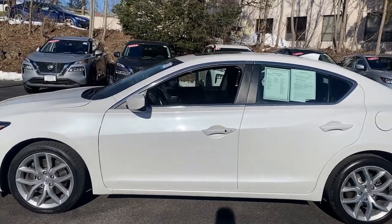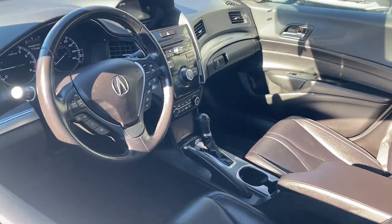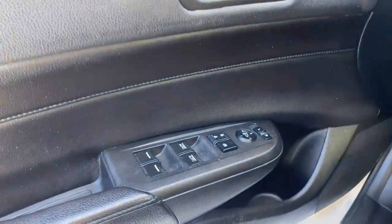The Acura ILX: the compact sedan that's bold, aggressive, and sporty. These are just some of the great options this vehicle comes with.